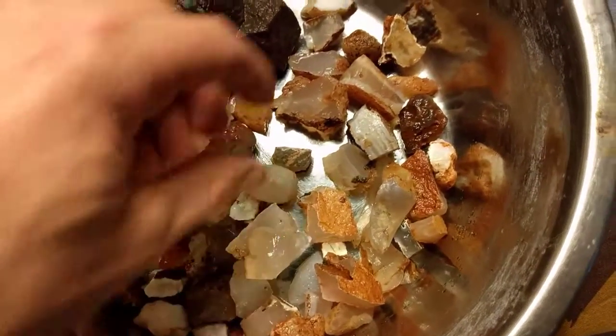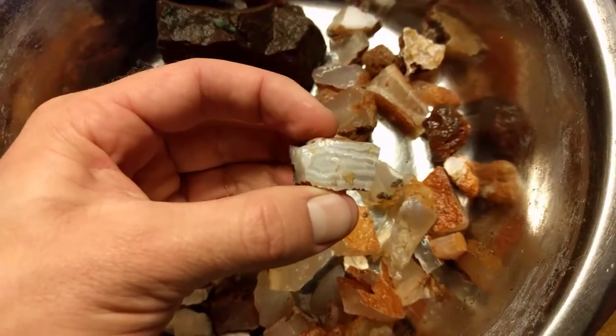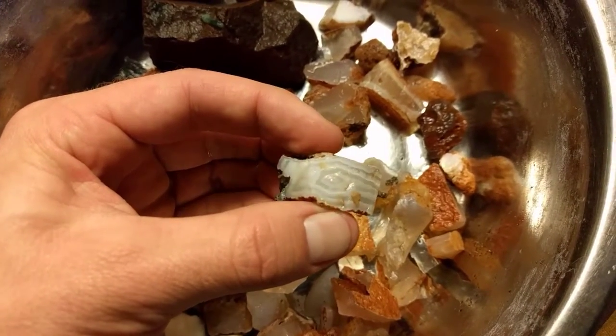That's a nice chunk. A little bit of agate. If you can get some sort of patterning like this, you can call it agate.